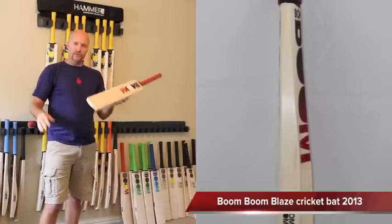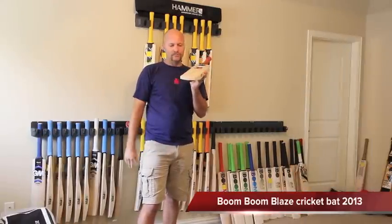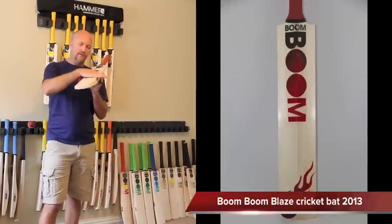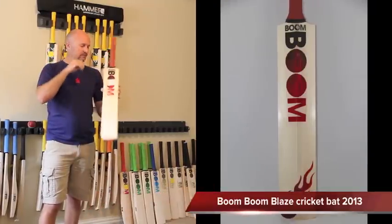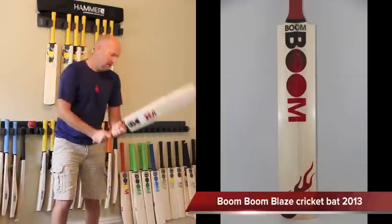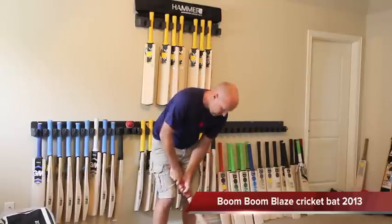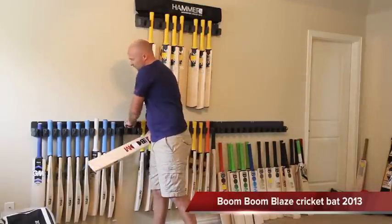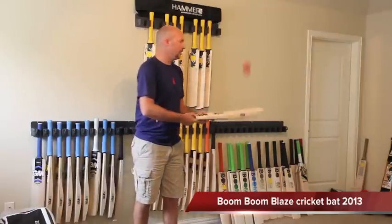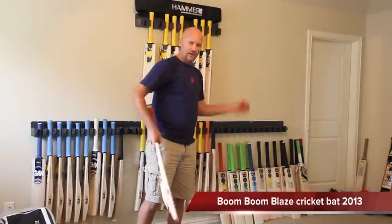Once again with Boom Boom in 2013 you've got the slightly straighter face, very minimal bow, with a slightly rounded off face. Pick up is pretty good on that — this is 2.7 and because there's not much bow it's 2.7 and feels great. It's been nicely pressed.